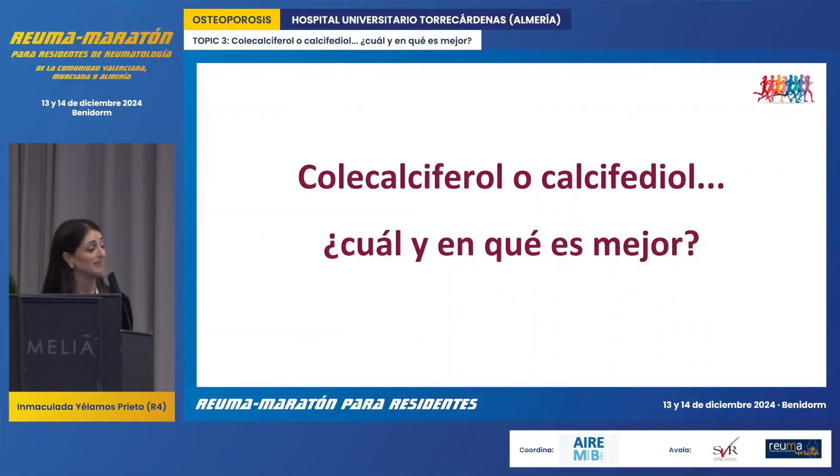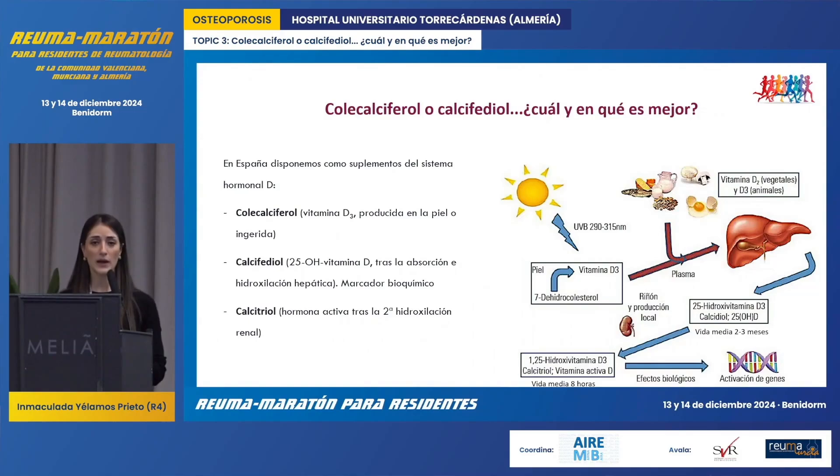The next topic is cholecalciferol or calcifidiol — which one is better and in what way? In Spain there are a number of vitamin D supplements available, part of the D hormonal system. Among them we have cholecalciferol or vitamin D3, which we either obtain from food or from the skin through exposure to sunlight.